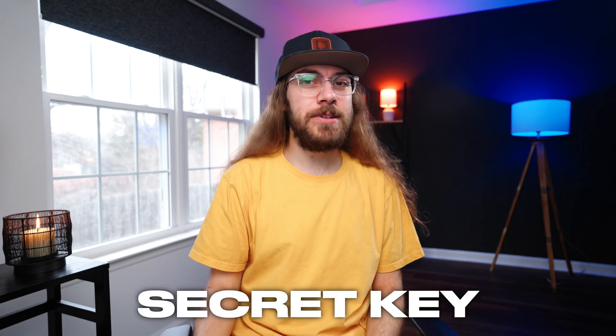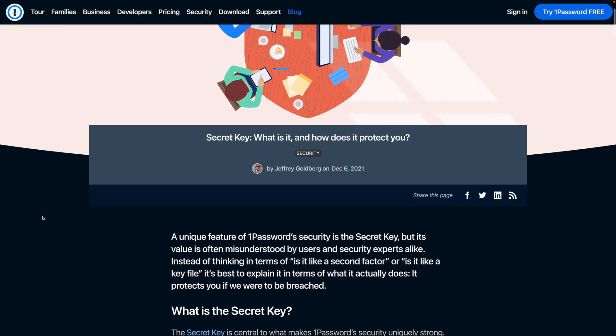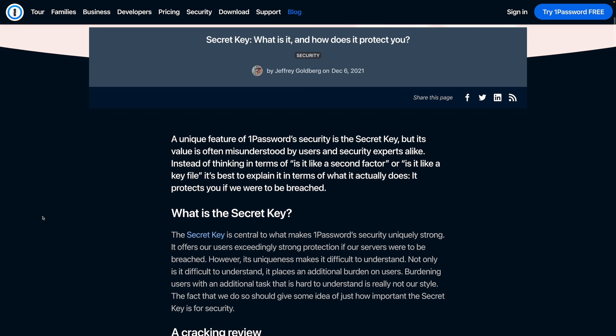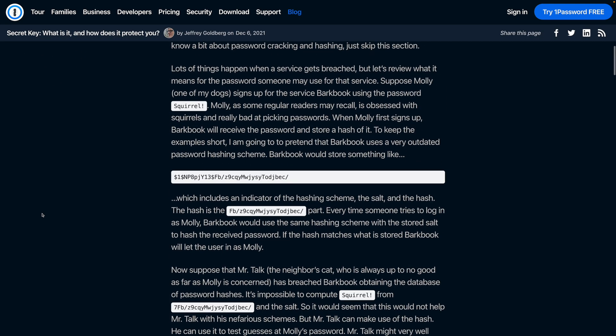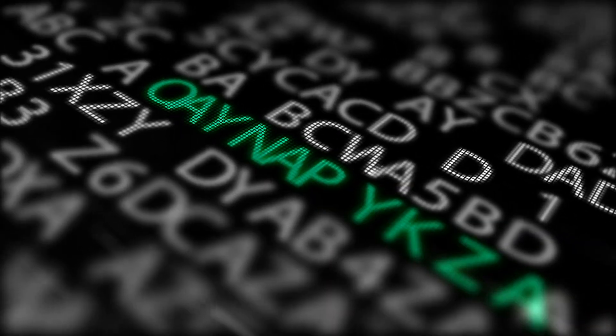Most importantly, 1Password has a secret trick up its sleeve to protect your data in the event their servers were compromised. They have a concept called a secret key — an encryption key that's randomly generated offline at the time you create your 1Password account, and it's never stored on the 1Password servers. This secret key is used in combination with your master password to create the ultimate encryption key that protects your vault.